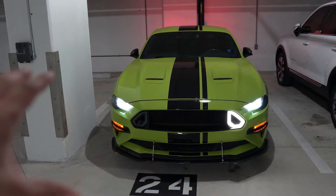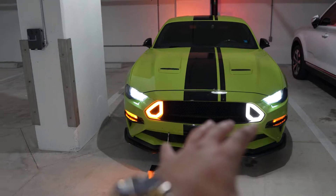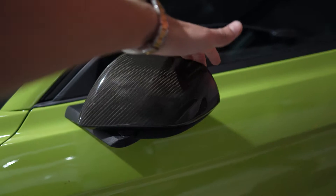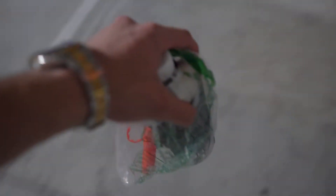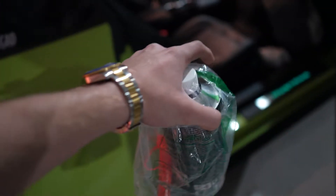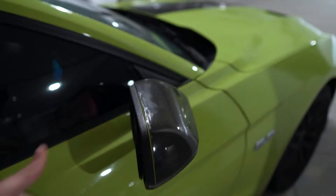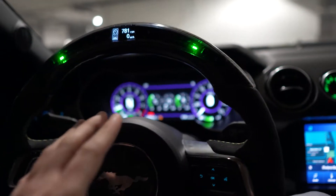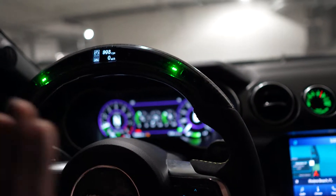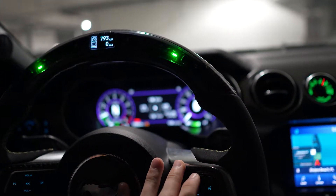I don't know if you guys can hear me but those are the new turn signals I was referring to — so whenever I use my turn signals it glows orange instead of just being white like the old grill. Let's head out real quick. That's what the new exhaust sounds like from inside the car — it does significantly drone when you're normally driving.